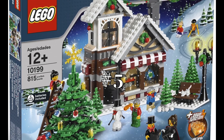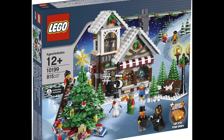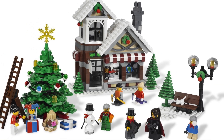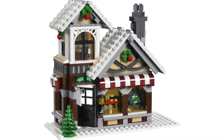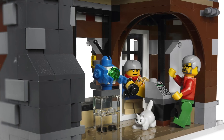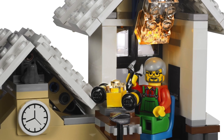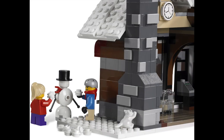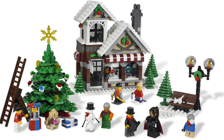At number five is the original Winter Village set from 2009, the Winter Village Toy Shop. And this set is simply the original. It's great. You get a full build toy shop and it looks amazing, both exterior and interior. The Christmas tree is also massive for the set and it looks really good. The Winter Village Toy Shop is a complete and well-rounded Christmas set. Can't go wrong with it.